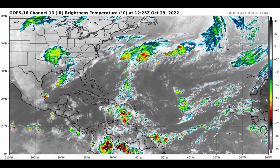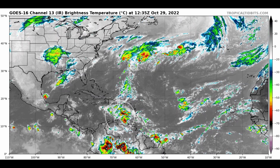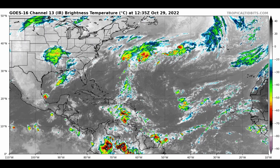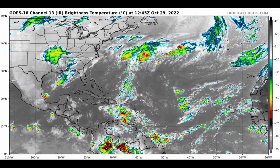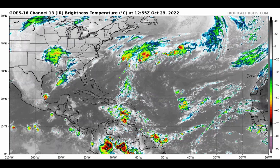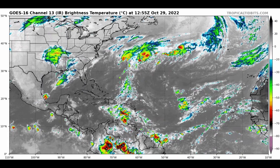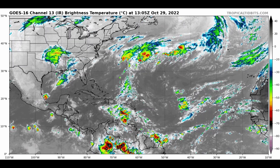Looking at the satellite animation this morning, 95L is not very well organized — it's slowly trying to get its act together down there. It could certainly be a big rainmaker if it interacts with any of the islands. The deeper moisture has so far remained away from those areas, but Puerto Rico over to Hispaniola and maybe Jamaica could eventually get in on some very heavy rain as this system slowly progresses to the west and west-northwest with time.